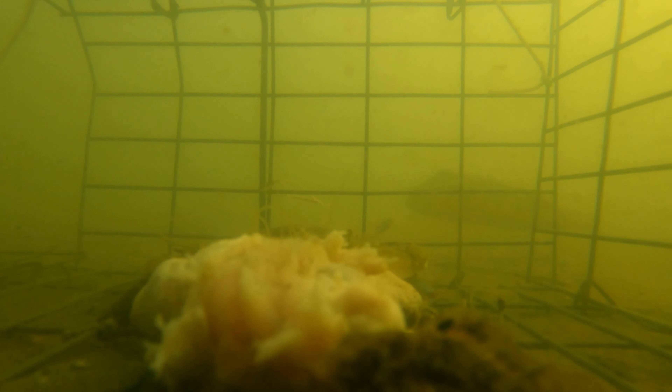It seems like this crab is hiding — you can barely see him on the other side. I was so happy to be able to get some really good footage this time — very clear, more clear than before.